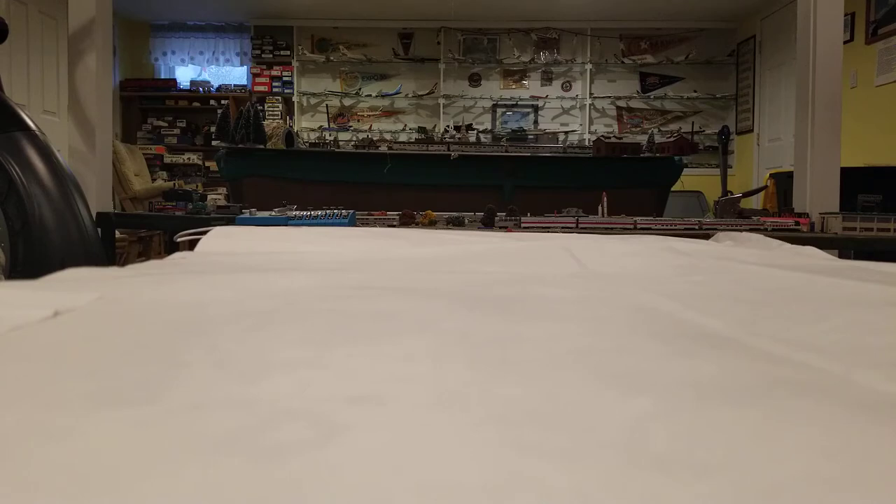This is going to be a haul slash review video. I got two planes for Christmas, and there's possibly a few more on the way that got lost in shipping and stuff like that, but those are not here yet, so we'll have to wait and see.